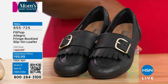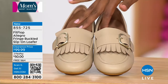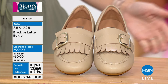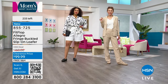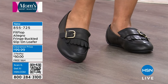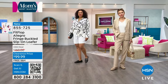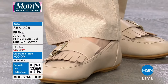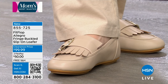FitFlop — you might have thought they were just sandals, but nope. These are your Fringed Buckled Slip-on Loafers in Black or Latte Beige. You can see all the detail in the Latte. These are very limited — only a handful. In sizes 5 to 12, including half sizes. We have them on clearance at $50 off our HSN price, with free shipping. This is a fun loafer — a different, more high-fashion take. But all of this still promotes foot health.